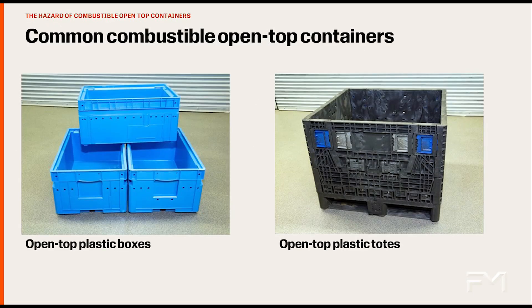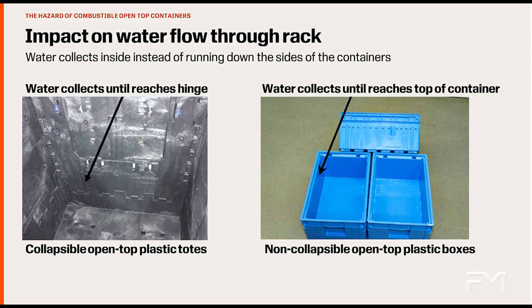Here are two types of combustible open top containers. Using these items in a rack will result in a significant delay or prevention of the sprinkler water traveling down through the rack. In combustible open top containers that have non-continuous walls or openings in the walls, water will fill the container until it can escape. Some containers have fully solid walls and bottoms — in these, the water will collect until the container overflows.